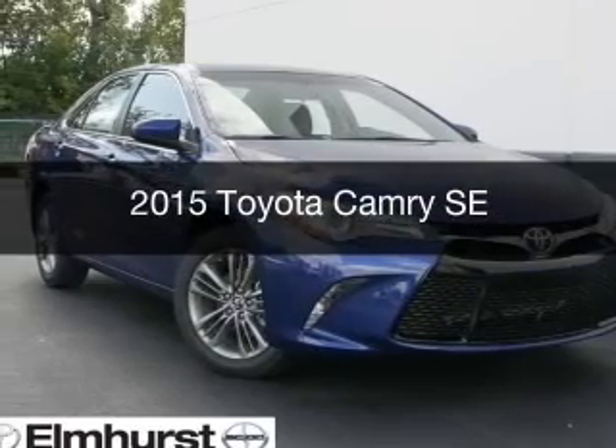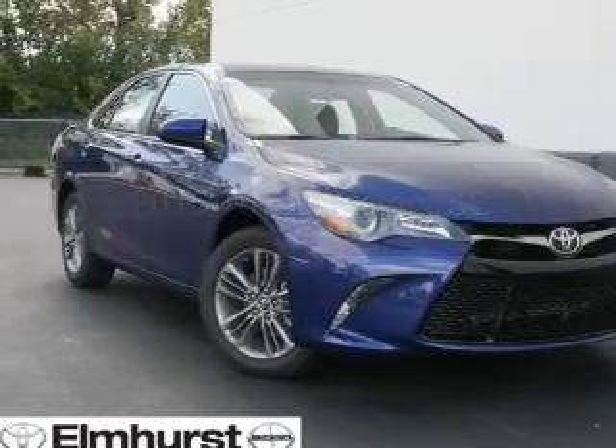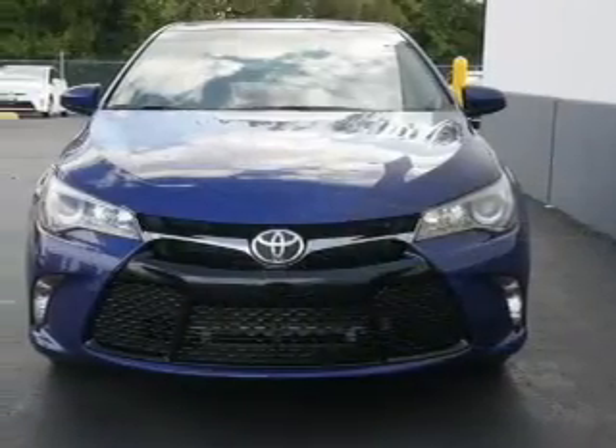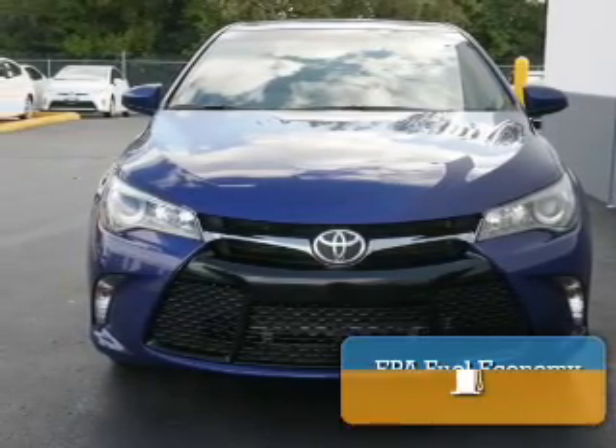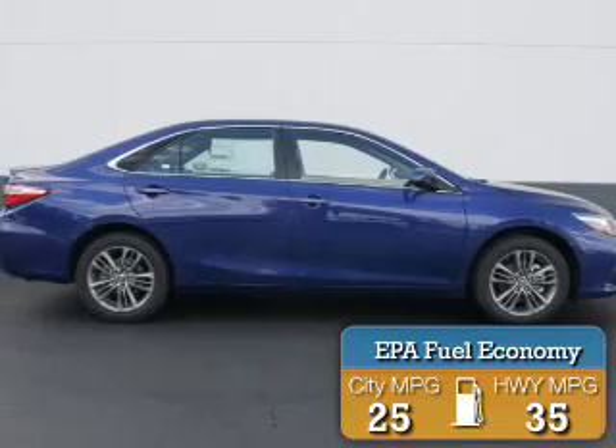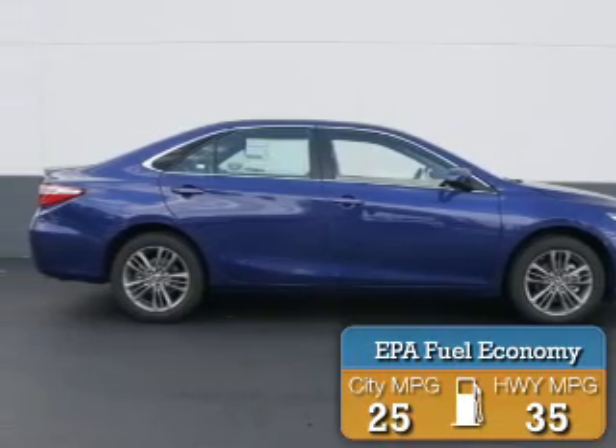This could be the vehicle you're looking for. Powered by front wheel drive, a 2.5 liter, 4-cylinder engine, and a 6-speed automatic transmission, great fuel efficiency saves you money by requiring fewer trips to the gas station.